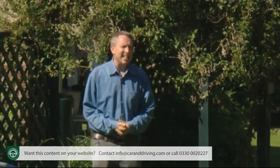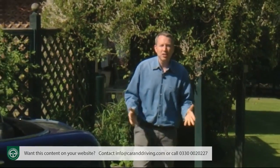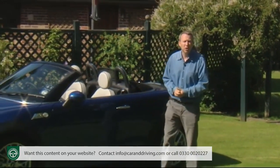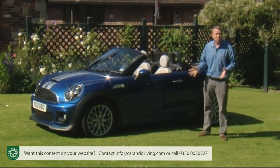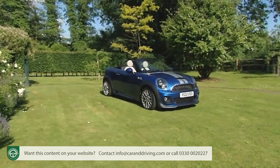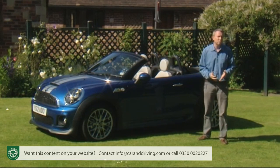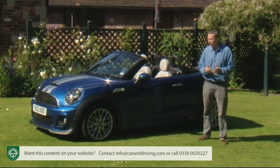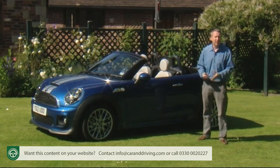Expect to pay somewhere in the £18,000 to £25,000 bracket for your MINI Roadster. To put that into perspective, you're looking at a premium of somewhere between £1,000 and £1,300 over the cost of the MINI Coupe upon which this model is based. And if you're considering this Roadster as an alternative to the more sensible but less sporty MINI Convertible, the top John Cooper Works versions of both body styles cost the same — but elsewhere in the range, the Roadster premium is between £400 and £700. A 6-speed automatic gearbox adds a further £1,100.